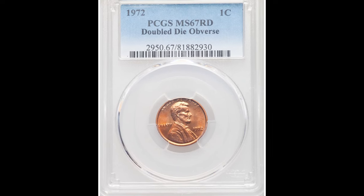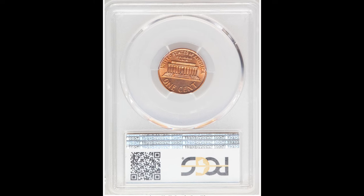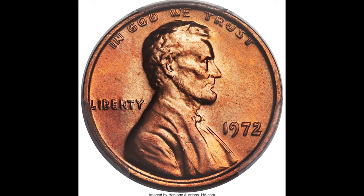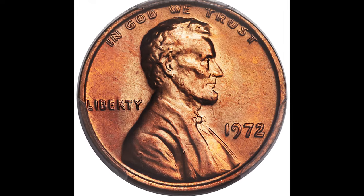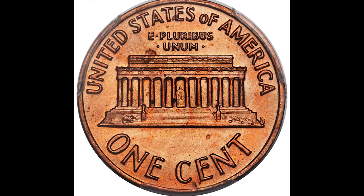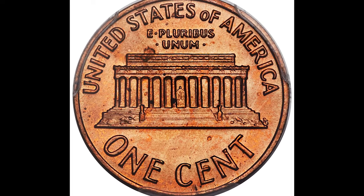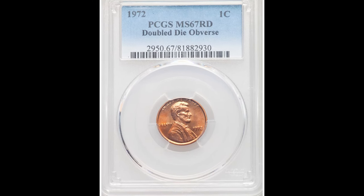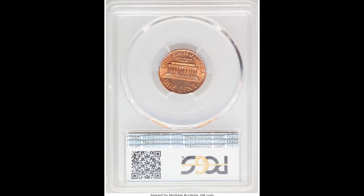If you want to sell a coin like this or any rare coin, we recommend doing your own homework and research to make sure you try to get the full value. To do that, get the opinion of at least three different people — specifically people with a lot of coin knowledge. You can do this by going to physical locations near you and seeing how much they would pay for your coin. If they all say the coin isn't worth a lot, trust them.